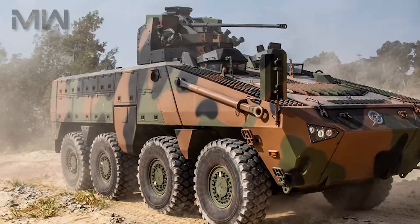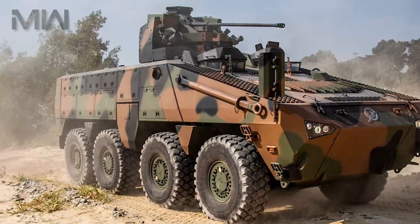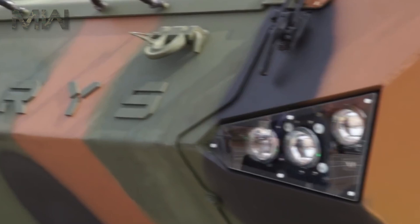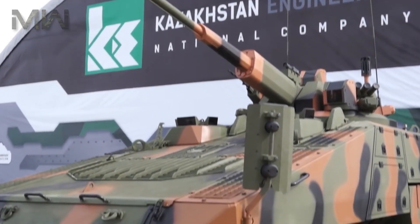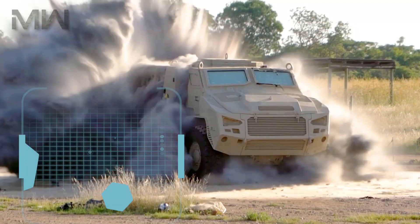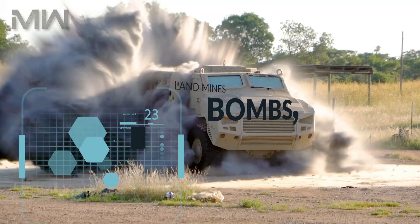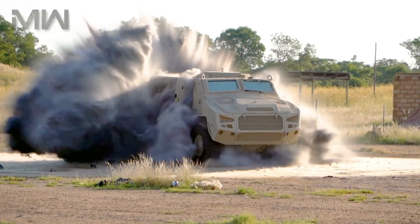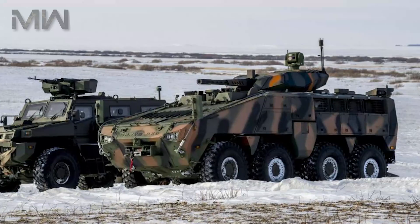The vehicle can also be integrated with a stabilized remote-controlled turret mounted with a 2A42 30mm automatic cannon and a 7.62mm PKT machine gun. The Beres 8x8 AWV provides a high degree of protection to occupants against landmines, bombs, splinters, and other explosives. The anti-blast seats are specially designed to avoid injuries to the troops in the event of blasts.